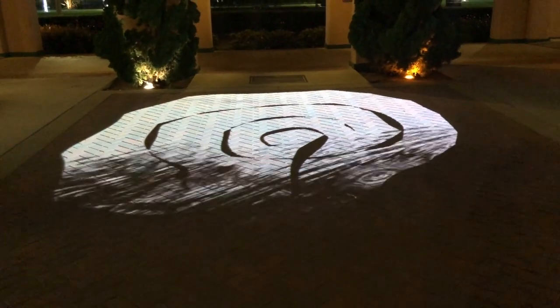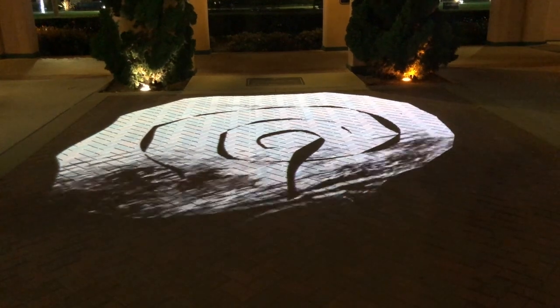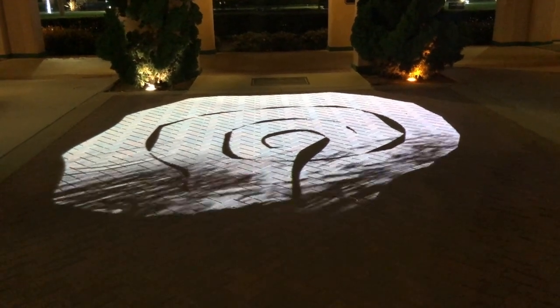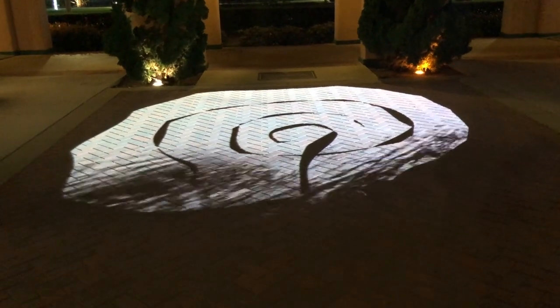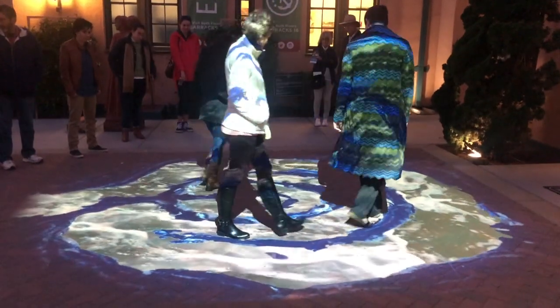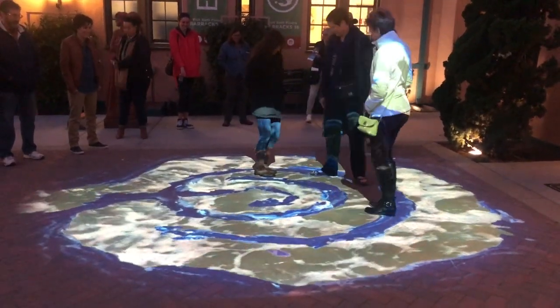The Illuminate the Night grant allowed me to design, develop, and install an art installation that visitors could enjoy any evening after dark between November 2019 and March 2020. This art installation was interactive, environmentally safe, and left no trace when taken down.